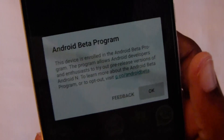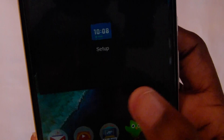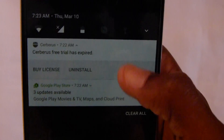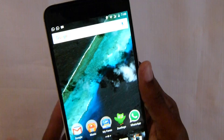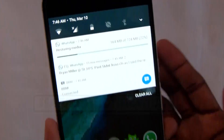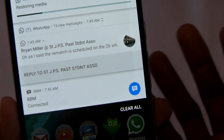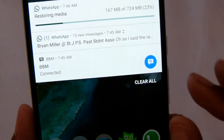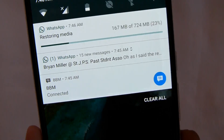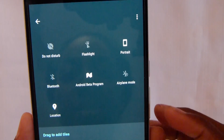This is the first look at the Android beta program and I'm pretty excited. The first thing you see is this brand new notification tray. You can expand it and everything is grouped together. You can edit it and drag tiles around.